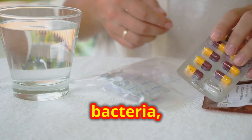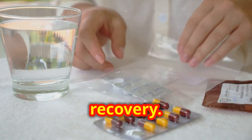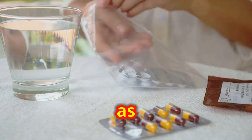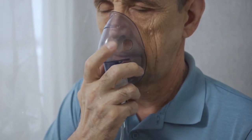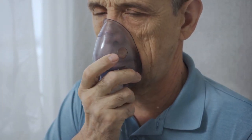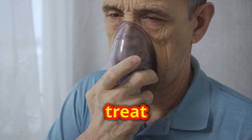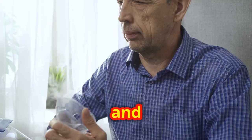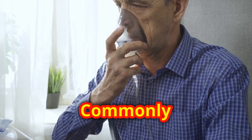Antibiotics play a vital role in treating bacterial respiratory infections. They work by killing or inhibiting the growth of bacteria, helping to alleviate symptoms and speed up recovery. Always use antibiotics as prescribed by your healthcare provider.